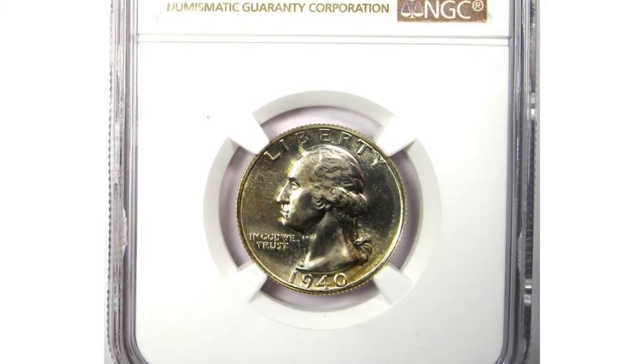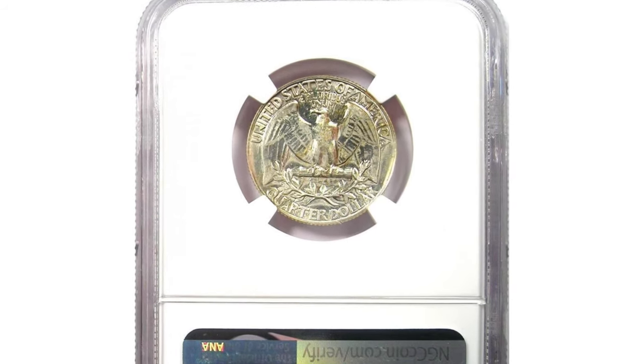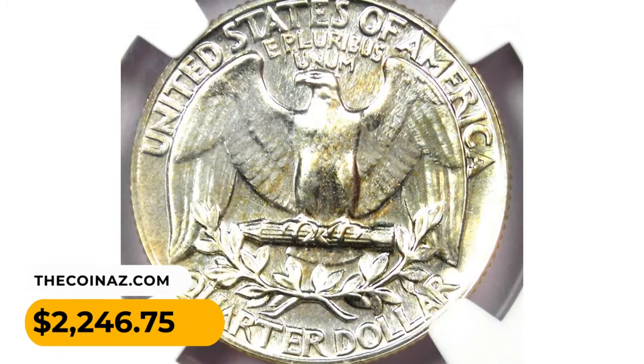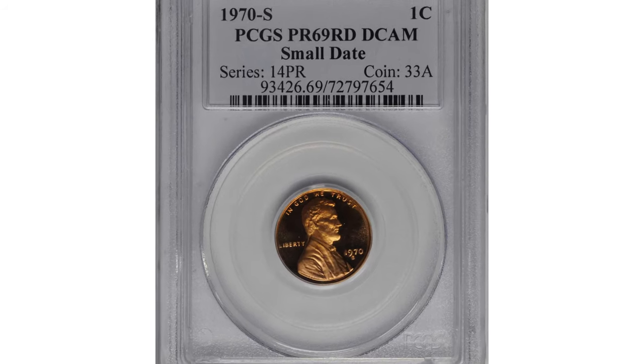Here is a beautifully toned 1940 Washington quarter graded PF68 condition by NGC. The surfaces and mirrors are remarkable for this date — quite an excellent silver proof. It ended up selling for $2,246.75 on eBay.